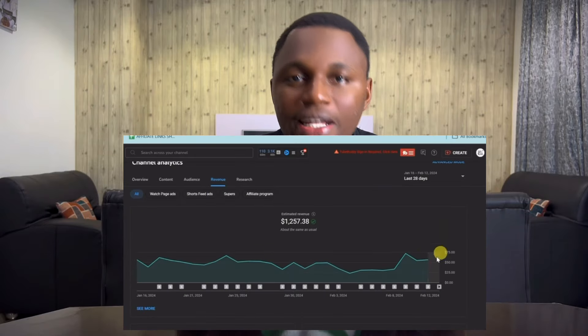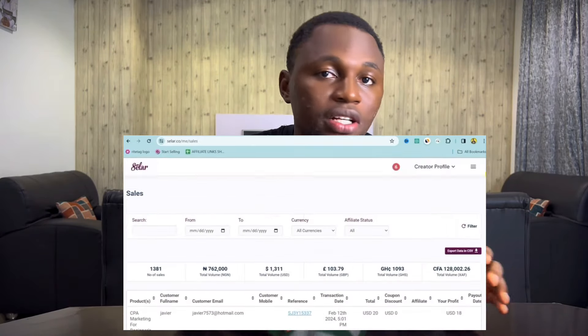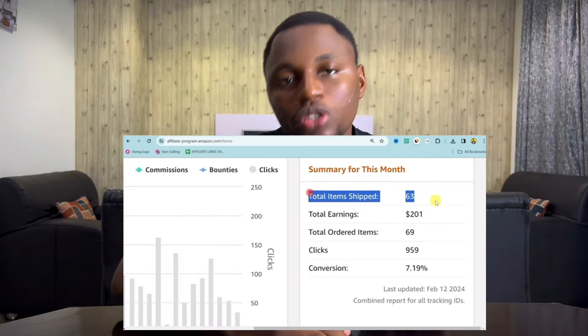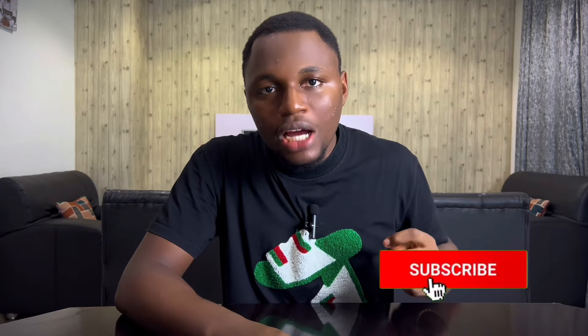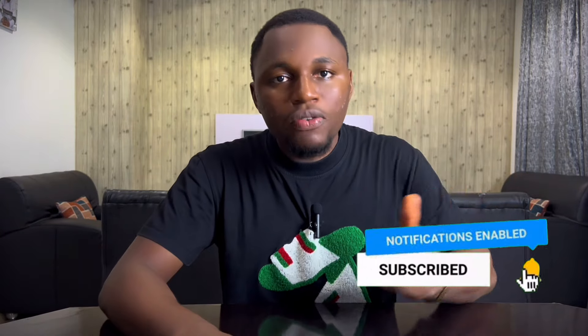Hey, everyone. I'm Victor Benson. My sole aim of this channel is to get to $100,000 — to make at least $5,000 every single month. In 2023, I made $30,000. All I'm doing right here is sharing with you the strategies, the blueprint, and the framework that I actually use to achieve that result. If you are interested in that, go ahead and subscribe to my YouTube channel and also turn on the bell icon so whenever I post videos like this, you get notified by YouTube.